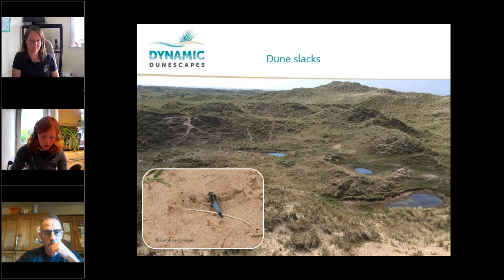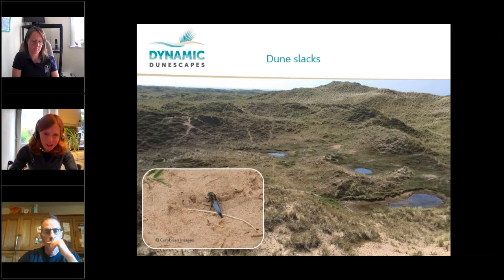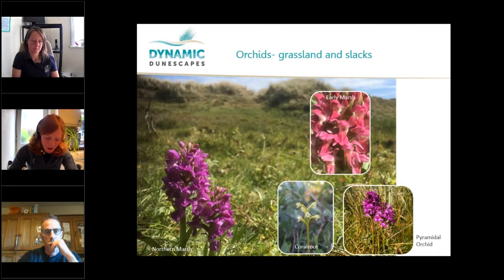Within your dune system you also have dune slacks. These form as the wind blows and erodes further away until the dune slacks reach the water table at the bottom, creating areas that often hold pools of water and generally damper conditions. These are important places for many specialised species, including invertebrates such as dragonflies — your ruddy darter and black-tailed skimmer. They're also really important for moths, butterflies, bee flies (a nationally scarce species here), and many hymenoptera including wasps and solitary bees. The dune slacks are also where you find a lot of your orchid species.